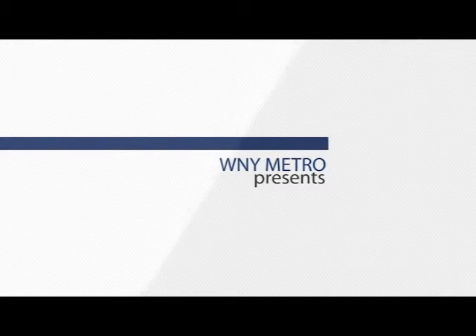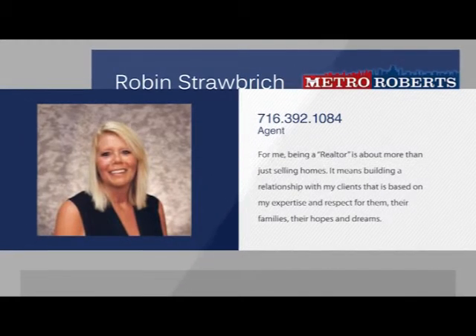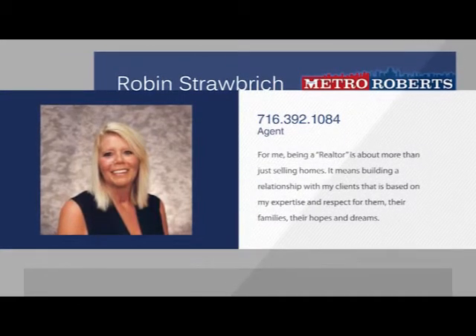As an experienced mortgage professional, Robin started her career in loan processing and moved up to loan origination. After making her way to the underwriting department at HSBC, where she spent six years also working on foreclosures and short sales, Robin decided to join the WNY Metro team as a real estate agent in 2010. Her extensive knowledge of mortgages and loan processing enables Robin to walk you through every step of the home buying and selling process. Call her today and she can help you get the ball rolling.